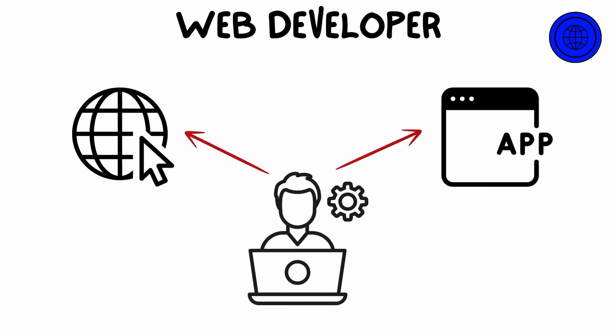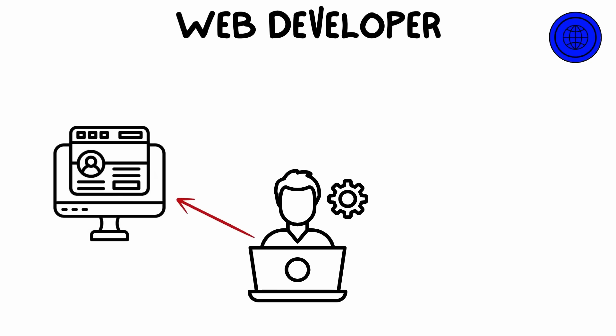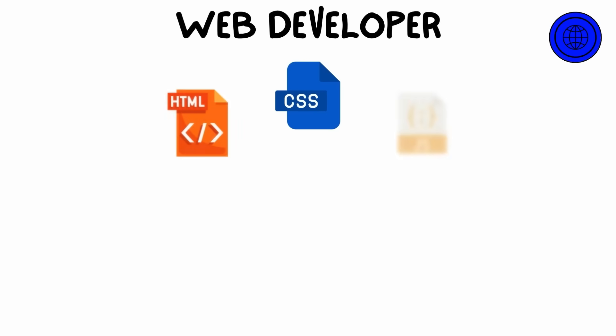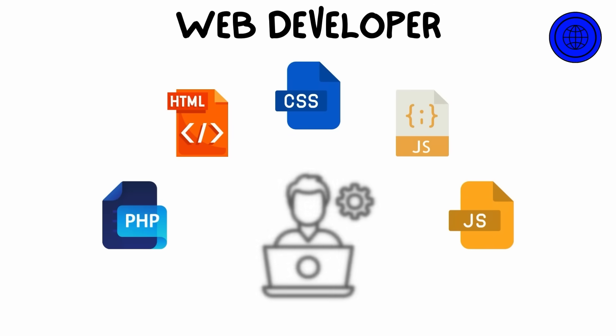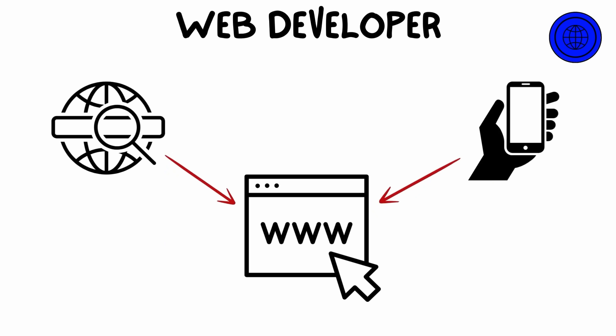Software developers create everything from mobile apps to enterprise-level software systems. A web developer specializes in building websites and web applications, focusing on front-end development — the part users interact with — and back-end development, the server side that processes data. Web developers use languages like HTML, CSS, JavaScript, and server-side languages like PHP or Node.js to create responsive and user-friendly websites.